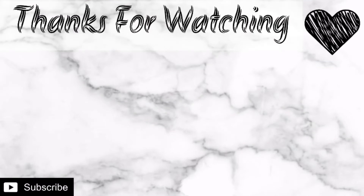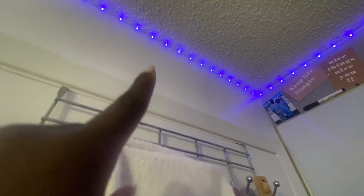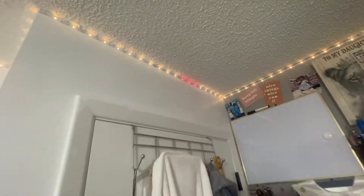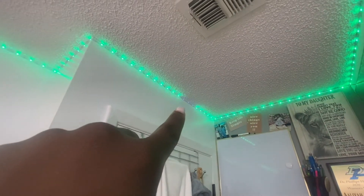Behind the scenes, y'all — I was recording and look at these three lights. They didn't want to act right. These three lights want to be special. They want to be different.